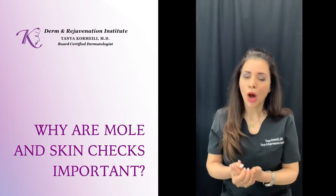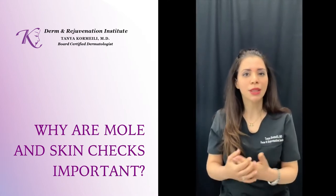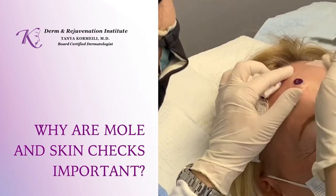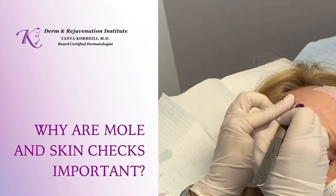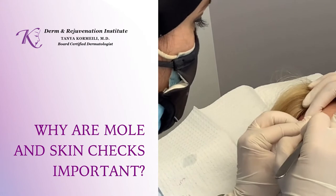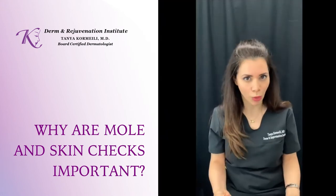Melanomas are really fatal because they can spread through your body really fast and they don't respond to radiation. So we never want to ignore a bad mole and let it become a melanoma, and that's why skin checks and mole screening is so important.